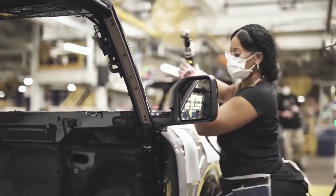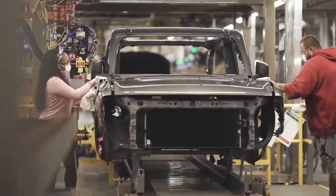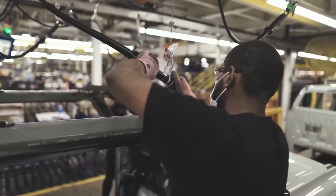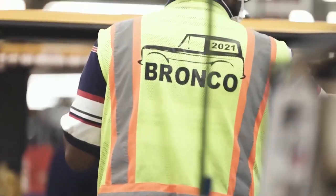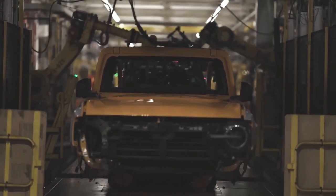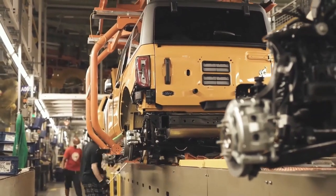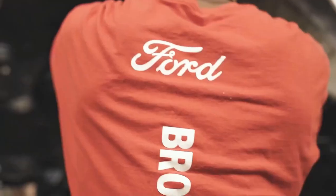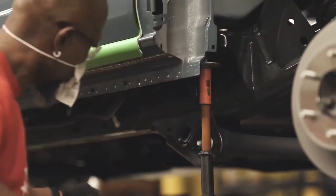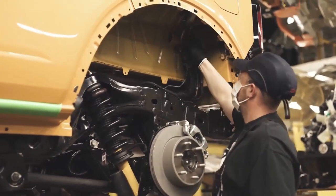The video Ford links gives you a teaser at all stops that your Bronco makes at the factory before it gets into your driveway. One member, Slash Racer, gave additional insight into the final testing process to make sure the Bronco is perfect. According to his friend at the Michigan assembly plant, this is reportedly what happens once your Bronco comes off the line.